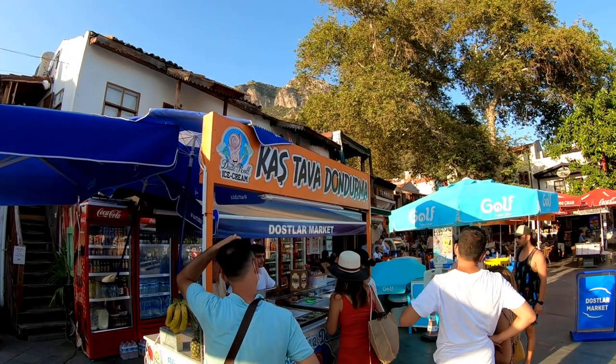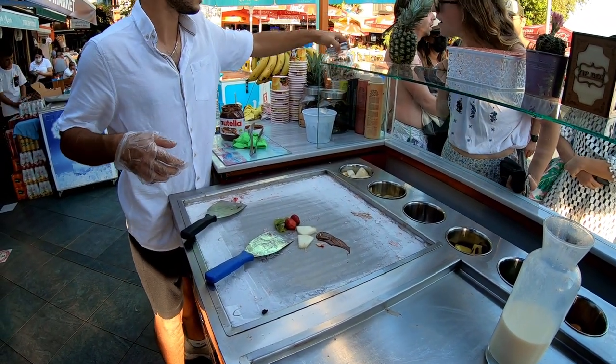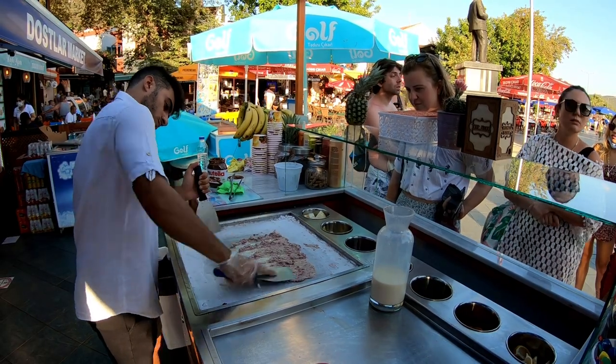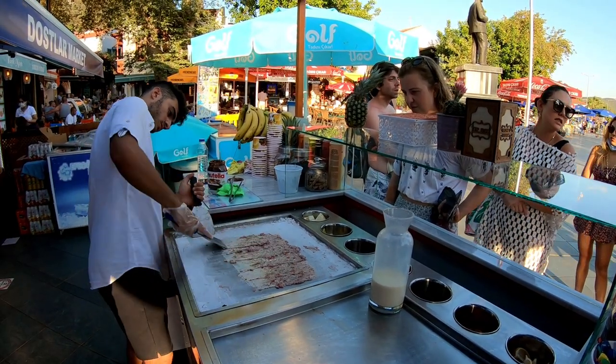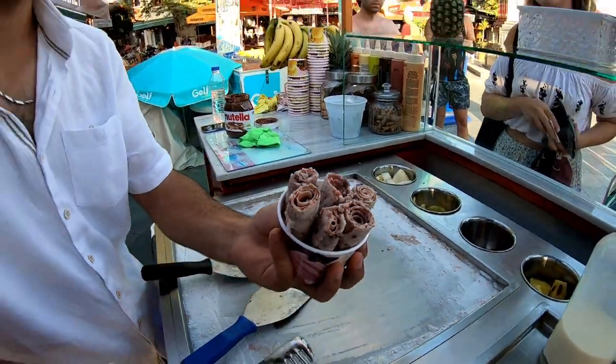This ice cream is very specific to Kaş and this region. As you can see there's quite an art to it — you arrive at the store, the guy asks you what fruits and ingredients you want, he chops it all up super fast, pours some milk over it, spreads it out on a really cold surface that freezes it over, chops everything up, scrapes it into rolls, and serves it to you in a cup. It is delicious — the perfect treat after a day out in, or under, the water.